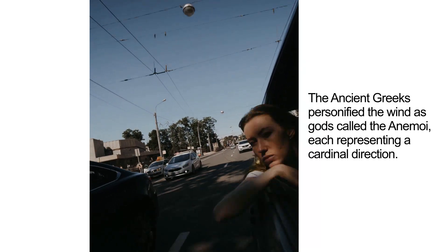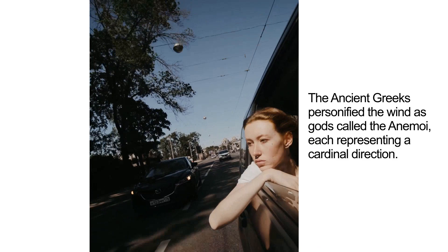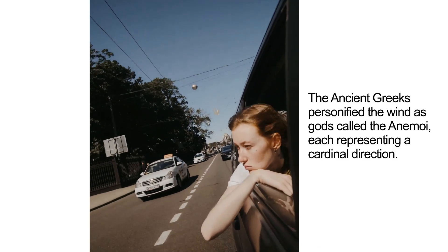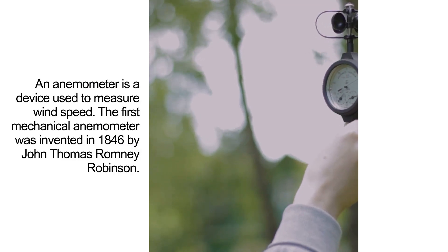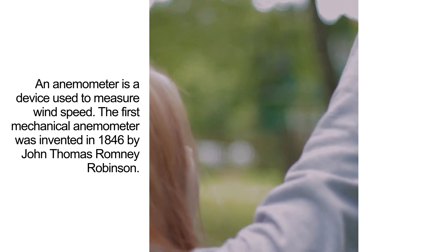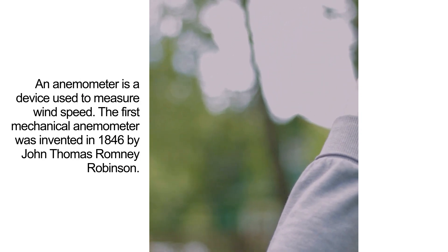The ancient Greeks personified the wind as gods called the Anemoi, each representing a cardinal direction. An anemometer is a device used to measure wind speed. The first mechanical anemometer was invented in 1846 by John Thomas Romney Robinson.